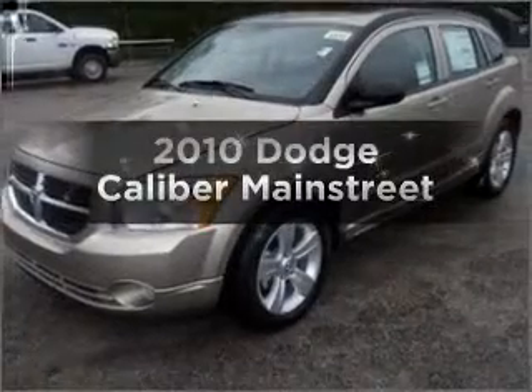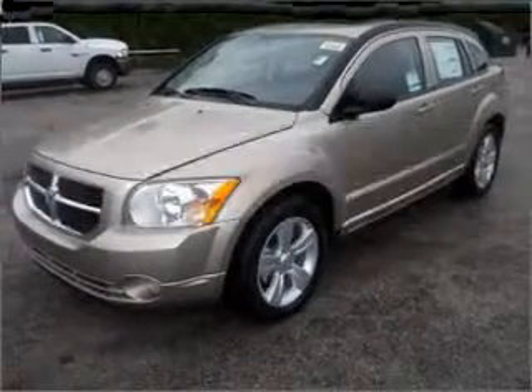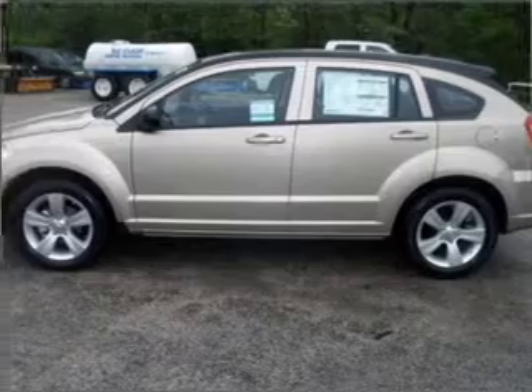Presenting the 2010 Dodge Caliber. Find everything you want in a ride under one roof with this vehicle.